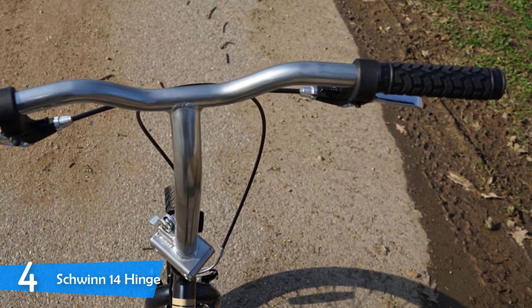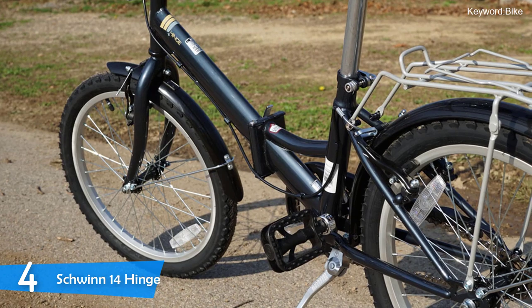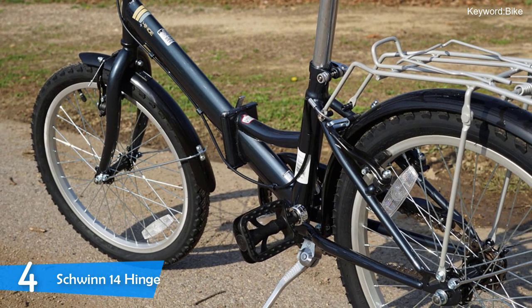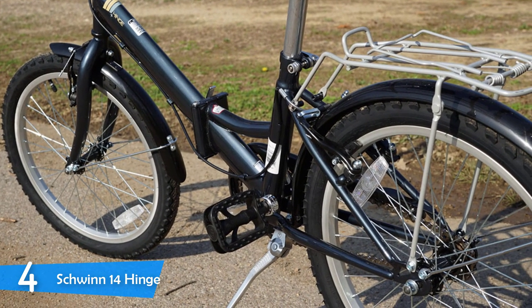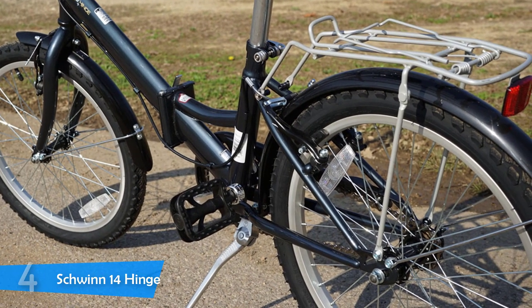Finally, it comes with a thick nylon storage bag to store the bike while folded wherever you want, be it in your car or your home. Overall, its ease of use, folding mechanism, comfort, and braking power deliver a pretty good all-round package that will prove useful.